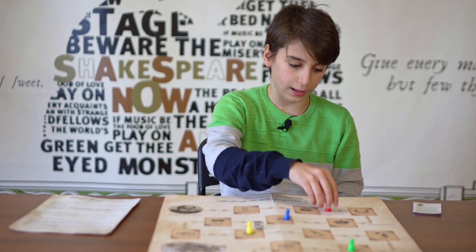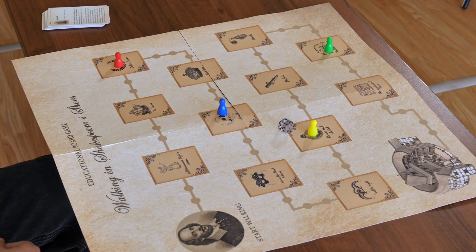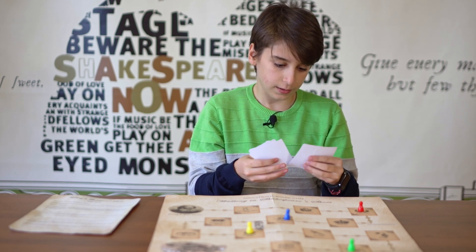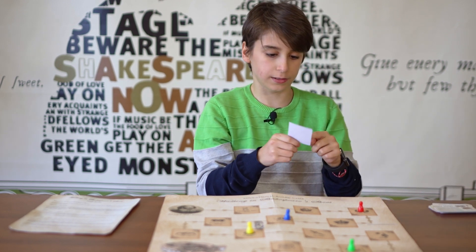When a player lands on a play — for example, I go to Julius Caesar — I can get the card. Here it is, and there's a quote and information about the play.